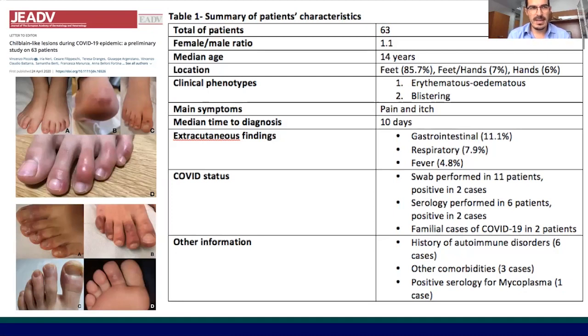We can distinguish between two kinds of chilblain-like lesions: on one hand, erythematous and edematous, and on the other one with blistering detachment. Pain and itch were the most common symptoms associated. We have a median time to diagnosis of 10 days and a very low rate of systemic symptoms associated with COVID toes.